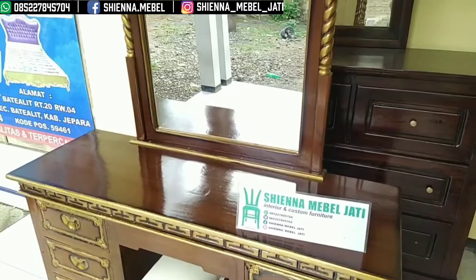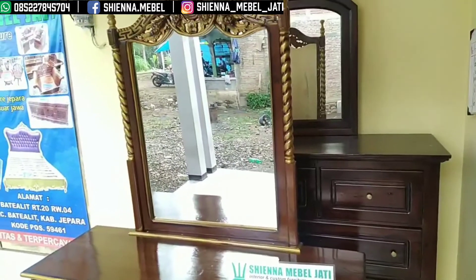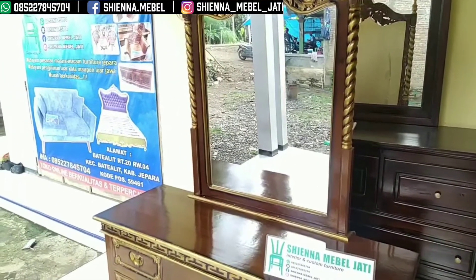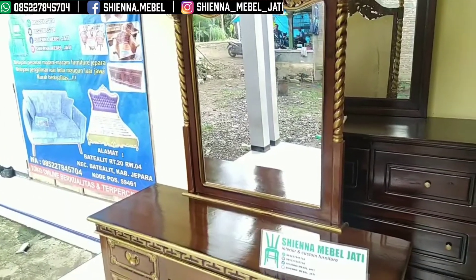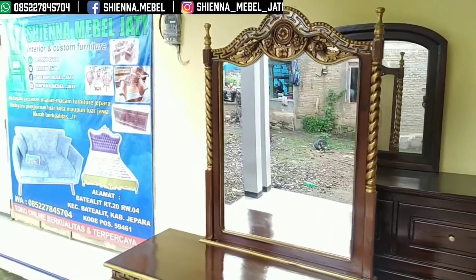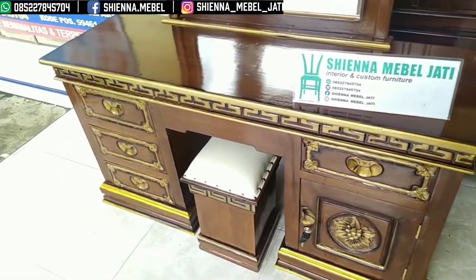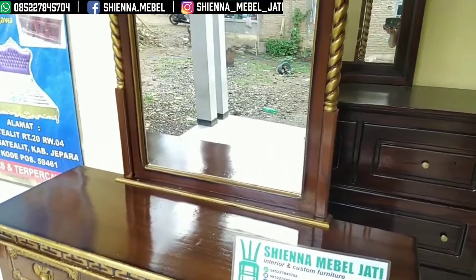Untuk sampai atas sampai cermin ini 200 cm lebih. Formasi untuk Meja Rias ini adalah satu meja almari dengan satu puk ya bosku. Untuk puk-puknya memakai busa dan memakai kain oskar ya bosku. Untuk warna finishing, warna finishing natural salak tua, berkombinasi dengan ukiran cat emas ya bosku.